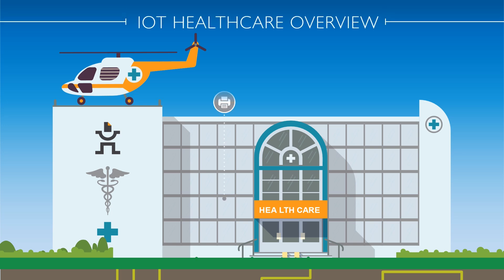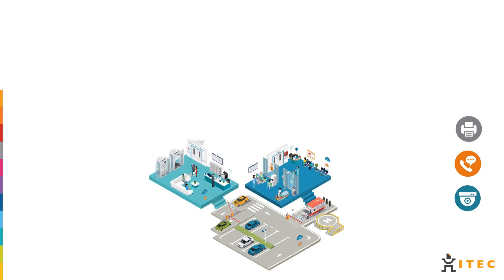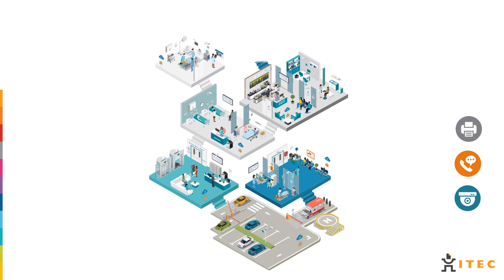At iTech, we deliver customized managed business services for the healthcare industry. Our office automation and print management offering is customizable and access controlled, with intelligent scanning and archiving capabilities. Hardcopy and digital documents are securely encrypted and compliant with proactive service, comprehensive workflow, and analytics-driven print management.